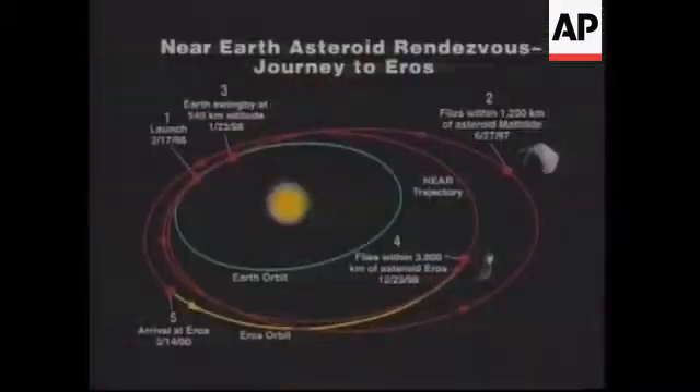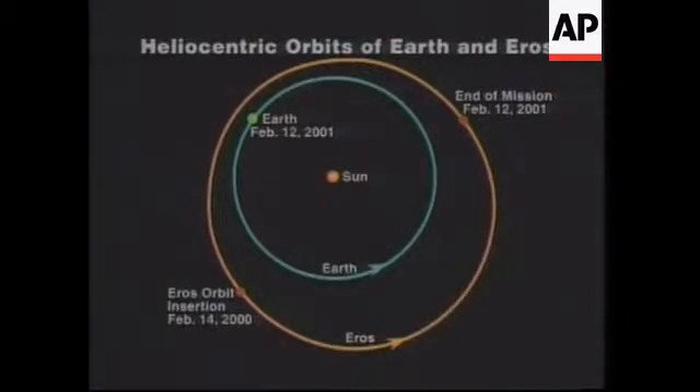Now I'm going to take you up to the present time. In this view graph, you see there's the orbit of the Earth, and then there's the orbit of Eros. And you see that Eros stays outside the orbit of the Earth. This is good.